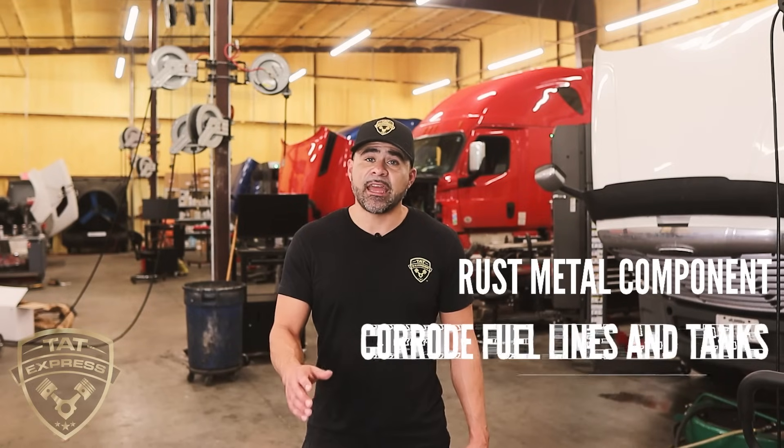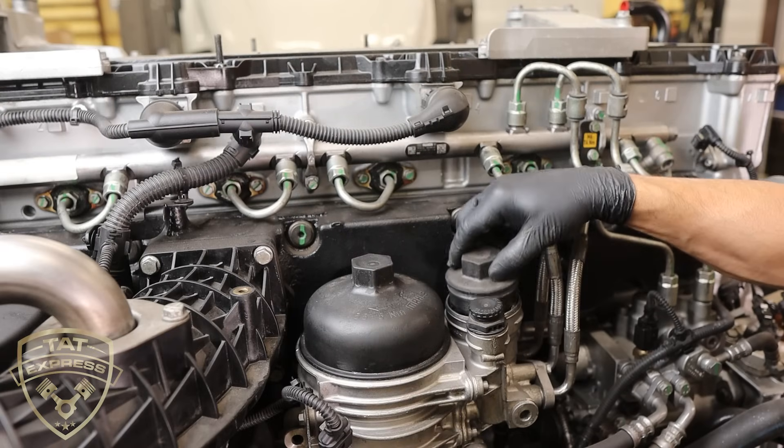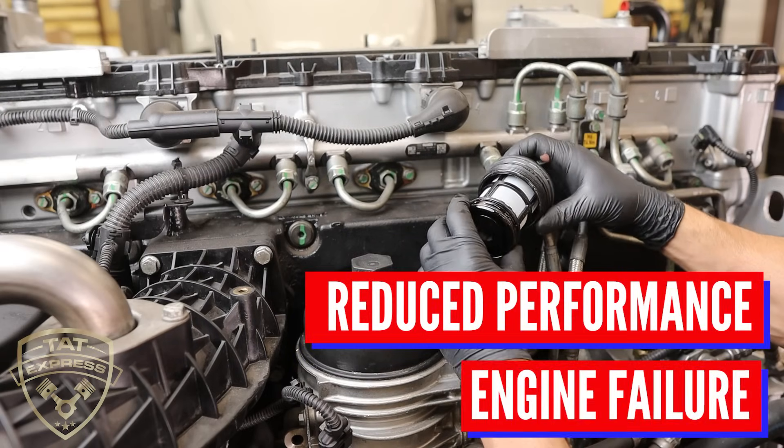Water can rust metal components, corrode fuel lines and tanks, and damage the fuel injectors. Water in the fuel can also create a breeding ground for bacteria and fungi, which can grow and multiply in the warm, moist environment of a fuel tank. This can cause clogs in the fuel system, leading to reduced performance and even engine failure.